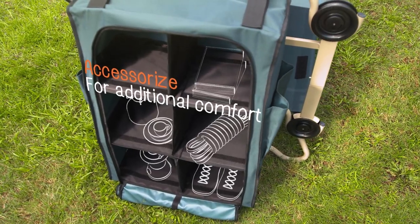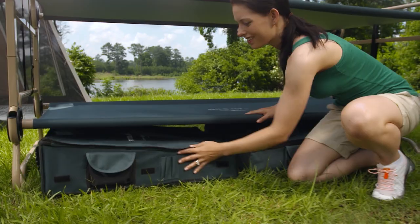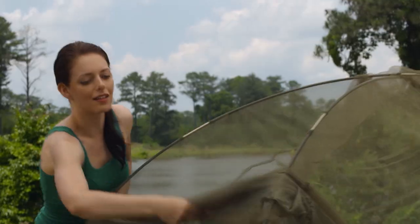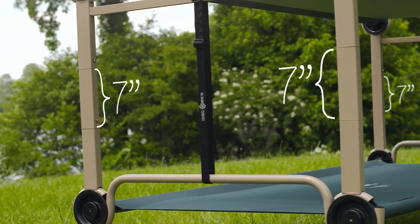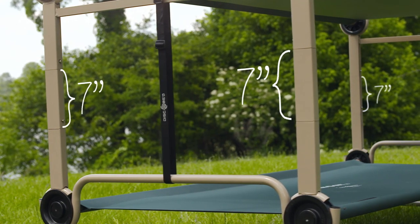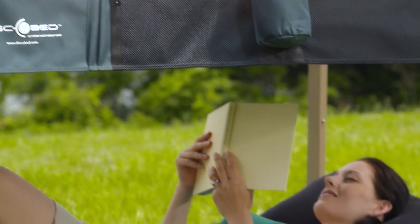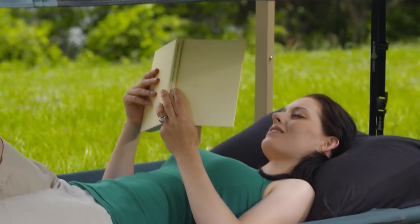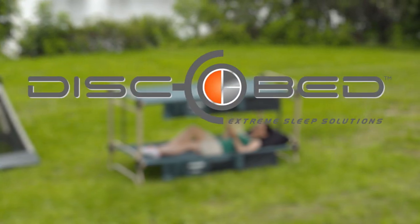DiscoBed also offers a range of accessories for storage and comfort. For more space under or between cots, accessorize with our optional leg extensions. The great outdoors have always been beautiful. Now they can be comfortable too with CamelBunk from DiscoBed.